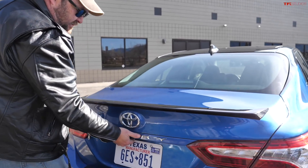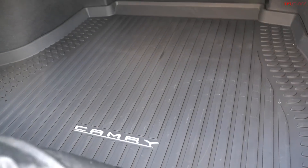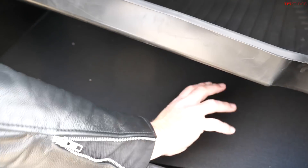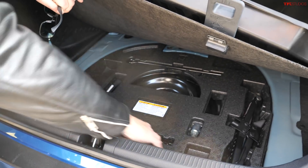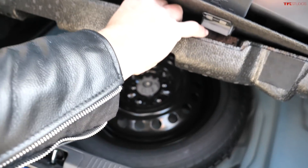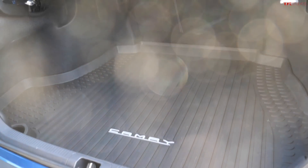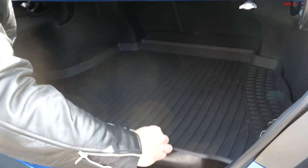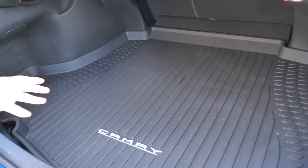Big trunk — well over 14 cubic feet — with 60/40 folding rear seats. And because it's not a hybrid, you do have a spare tire under there. A donut spare! I like that — I don't like spare tire kits where they say sorry, no spare tire but here's something to inflate. I have that on my wife's car and I can't stand it. Lots of space in here, very usable — pretty good sized trunk and a good package all together.